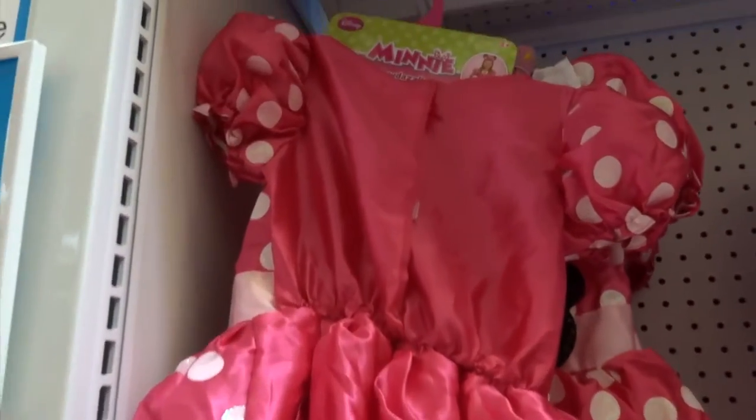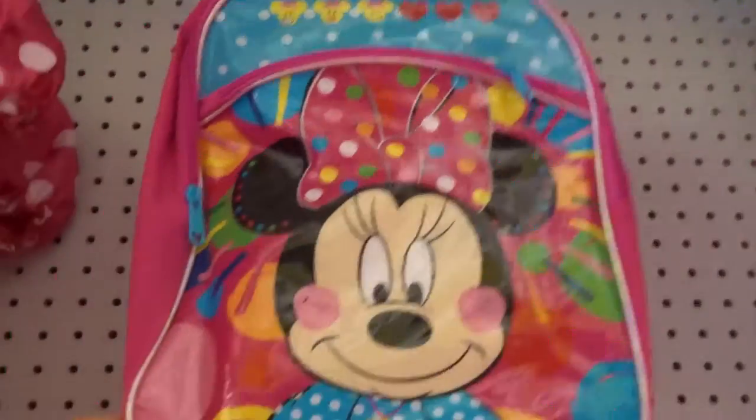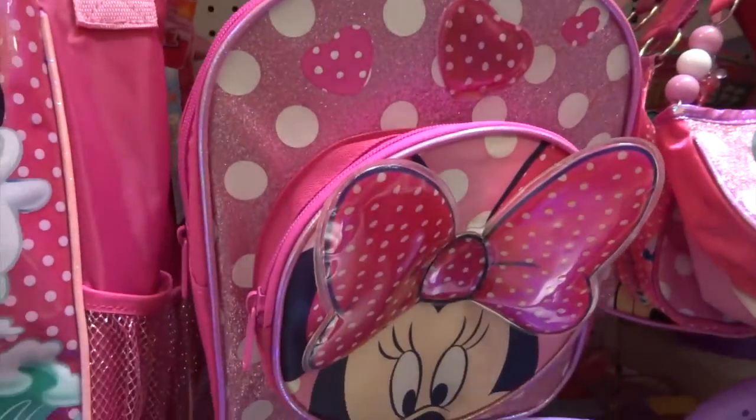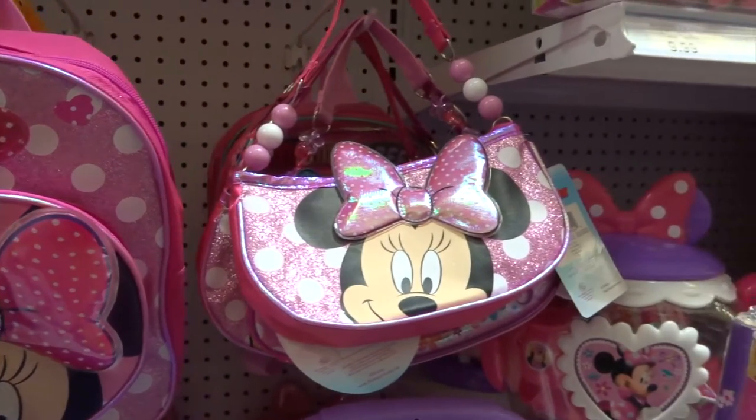I love Minnie Mouse. Look at the dress that they have. Cute little backpack — oh, this was like a beach bag. That's awesome, it's big enough to actually hold a lot of things. Cute little backpack for $12.99, and the cute little purse there.